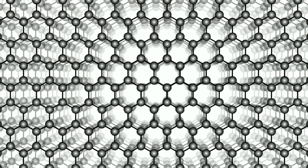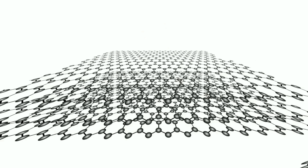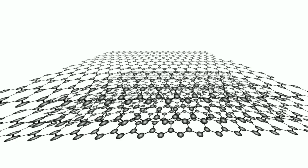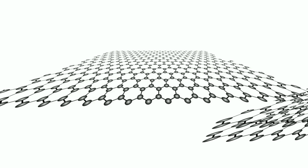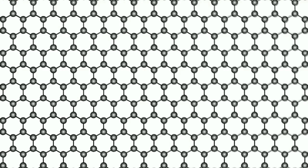Your pencil contains layers of graphite, and when you write, layers of graphite slip onto the paper. When a single layer of graphite is isolated, it's called graphene. It was thought that graphene was chemically unstable, at least at room temperature.